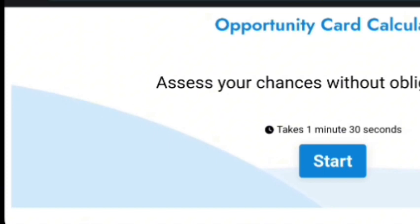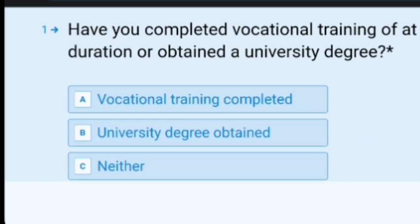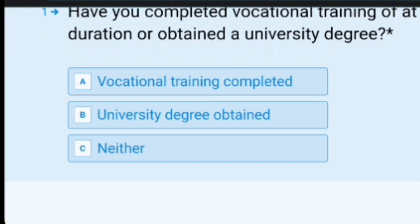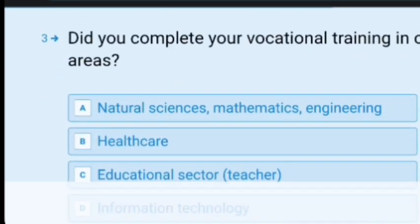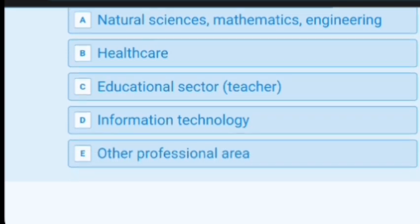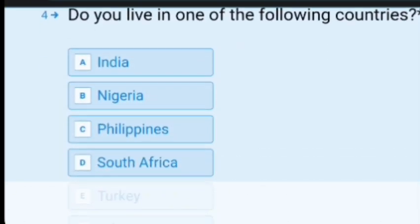Now let's take a quick test to see if you're eligible. First, you click on the button that says 'Start,' and it asks: have you completed vocational training of at least two years duration, or obtained a university degree? Select the right option and it takes you to the next stage, which asks how many years of experience you have in your profession. It will then ask your area of concentration — such as childcare, natural sciences, mathematics, engineering, education, information technology, etc. Then it asks if you live in one of the following countries: India, Nigeria, Philippines, South Africa, Turkey, and others.